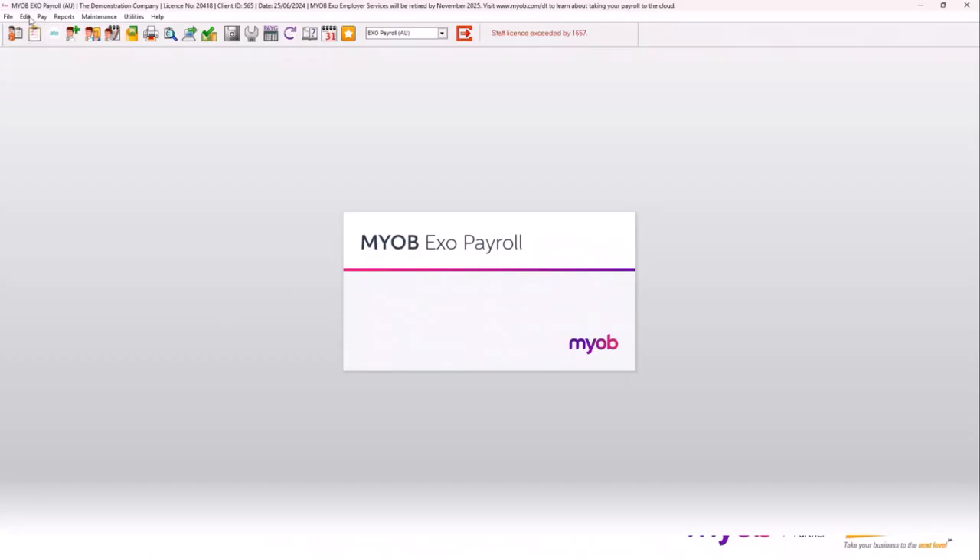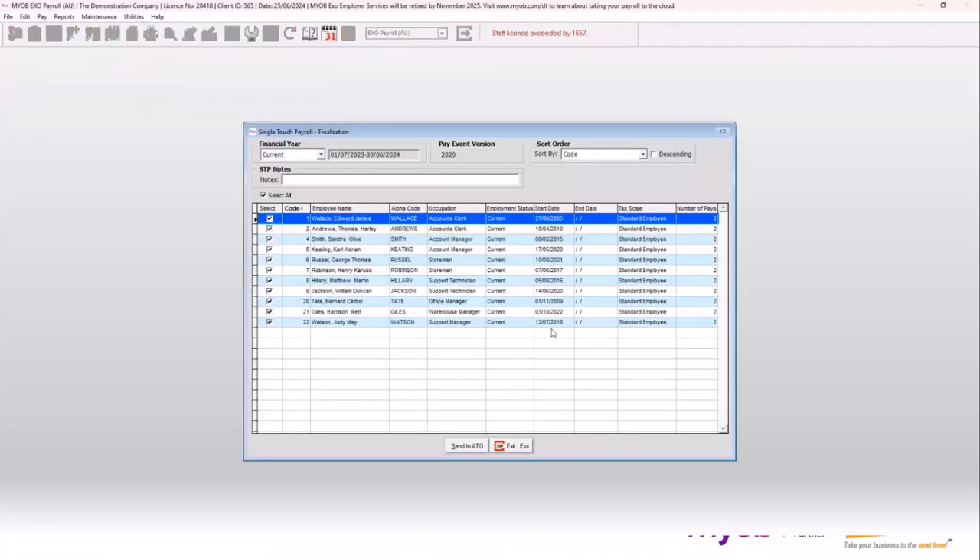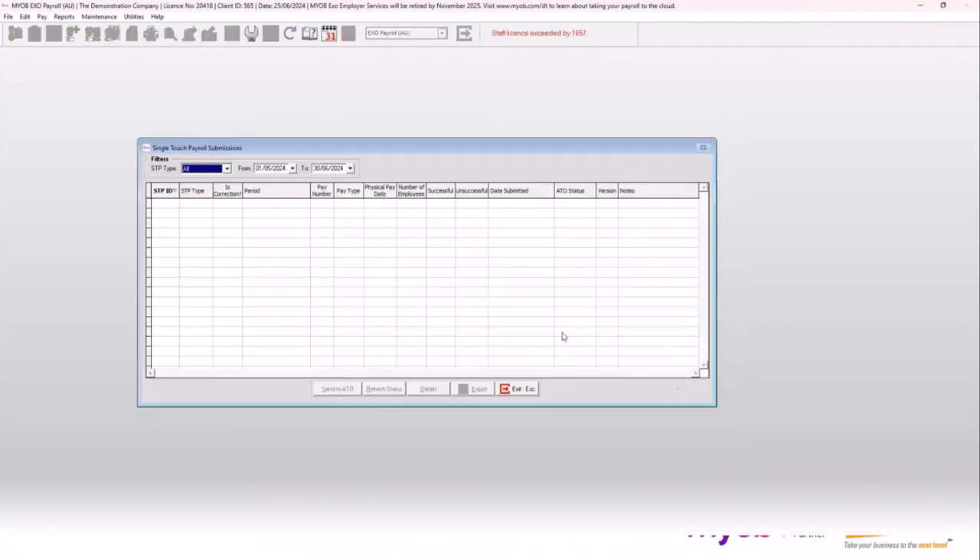Once you're happy that everything is reconciled, go into your single touch payroll and do a finalisation. It automatically ticks all employees and shows the current period at the top. If you need to send a finalisation for a prior year, you can choose up to five or six prior financial years. Once you're happy, click send to the ATO and it will send the finalisation through — it will appear in your submissions list as you would normally see the status of those submissions.